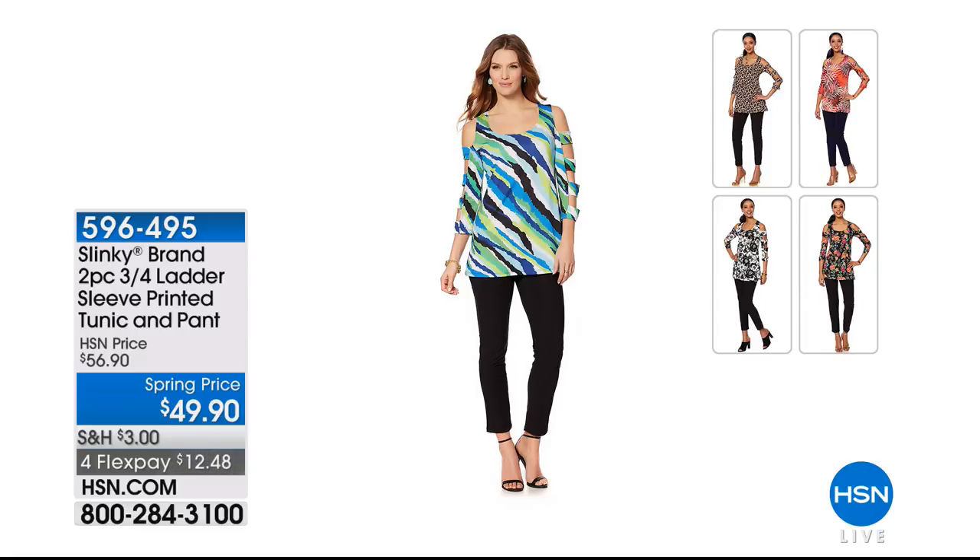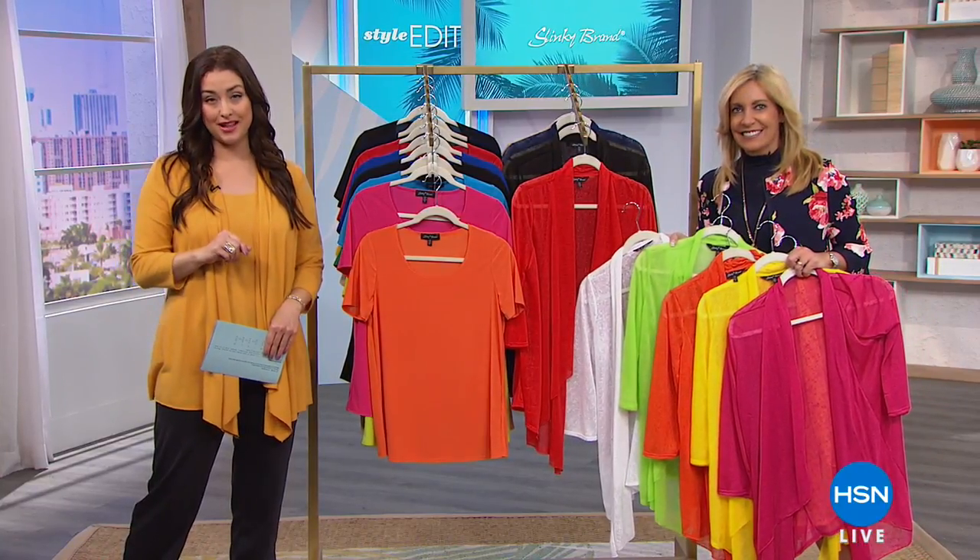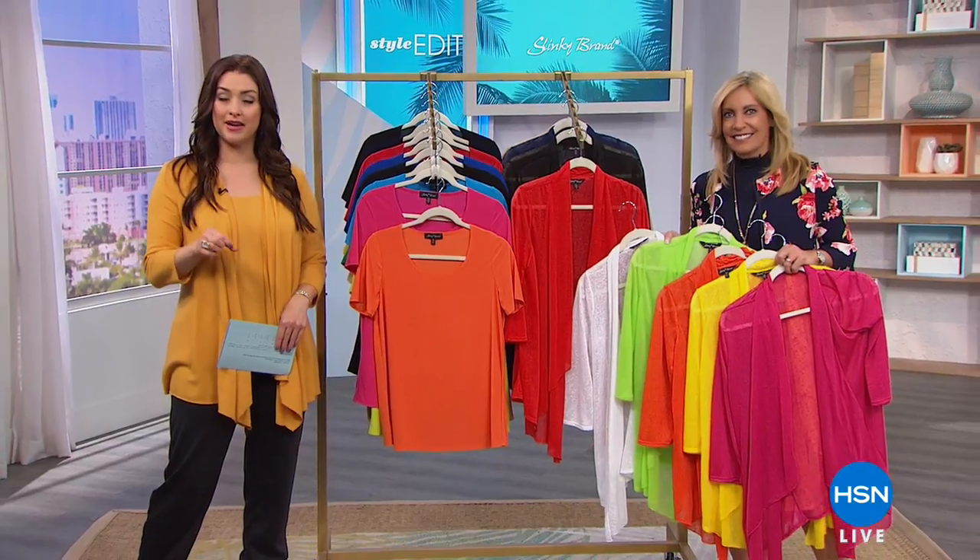If you are just joining us, let me give everybody the item number for the two-piece set that Jackie brought to us. This is the three-quarter sleeve ladder sleeve printed tunic with her number one selling pant — it's all about the drama sleeve for 2018. This is that beautiful drama sleeve that still gives you plenty of arm coverage. You get the pant along with your purchase today. It's a beautiful print on that top and then a solid pant for $12 and 48 cents. 596495 is your item number. A fantastic look from head to toe for under $50.